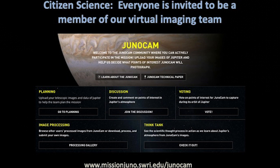For JunoCam, we set up a website so that the public could participate as part of our virtual imaging team, and we set up different portals for different interests. I'd like you to come to the image processing portal.